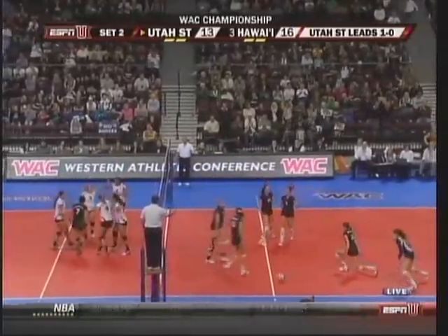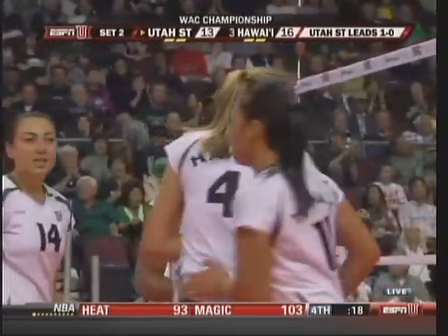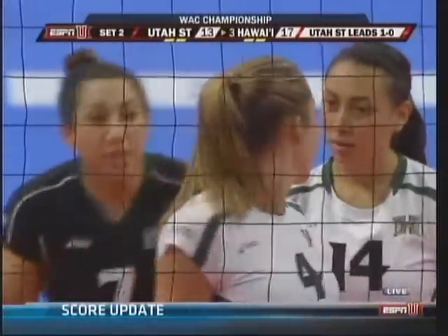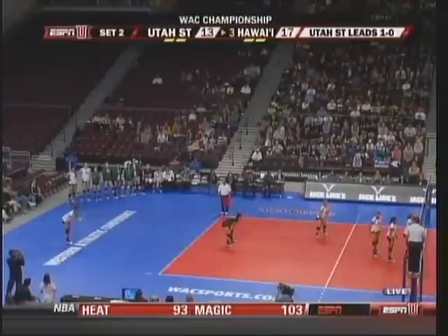Hewitt, high up, gets the kill. You set her high on that back one and let her go after it with her size. Quick wrist snap, puts the ball down. Hewitt uses all of her 6-foot-3 inches. First team all-conference.